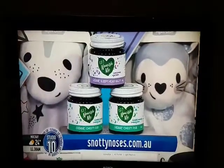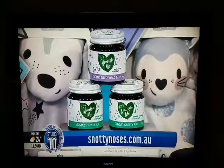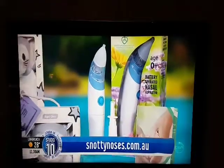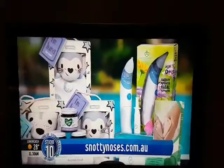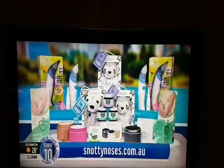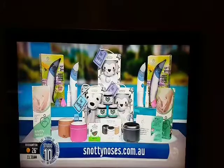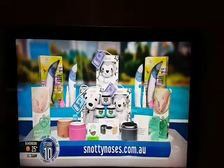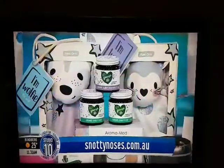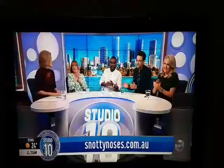Snottynoses.com.au is a business run by a team of mums who really know their customers. Their range of products — like the Orimabloom Vaporizer, Sleep Head Balm, and Chestie Ruff — help ease congestion and support peaceful sleep. And everyone in our studio audience is taking home a special pack today. That's a great idea.